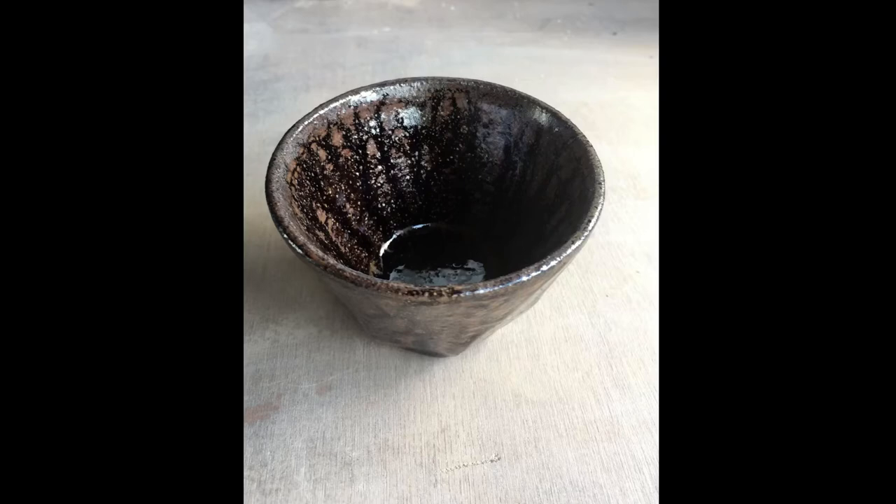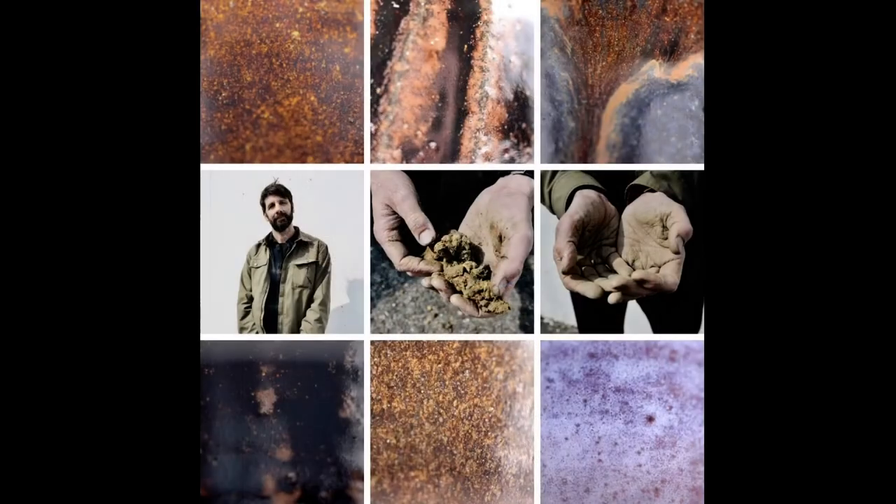The work that I do often has a connection to local industry. For example, I have a connection with Bruichladdich Distillery up on the island of Islay, and the whisky tumbler you saw in a previous slide is made from the local clay there and the rock dust and ashes from the island, and that ties in very well with Bruichladdich's approach to local sourcing.